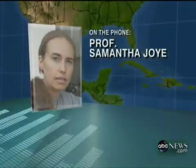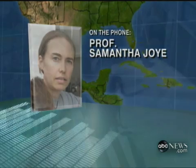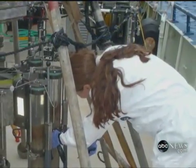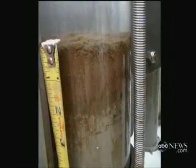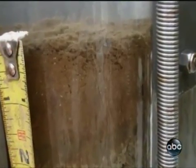It sank. The oil is not gone — it's in places where nobody's looked for it. The stuff's on the bottom. A lot of it is on the bottom. Dr. Joy and her team have been taking core samples of the seafloor. She says they've found a field of oil two inches thick, spreading as far as 70 miles from the wellhead.